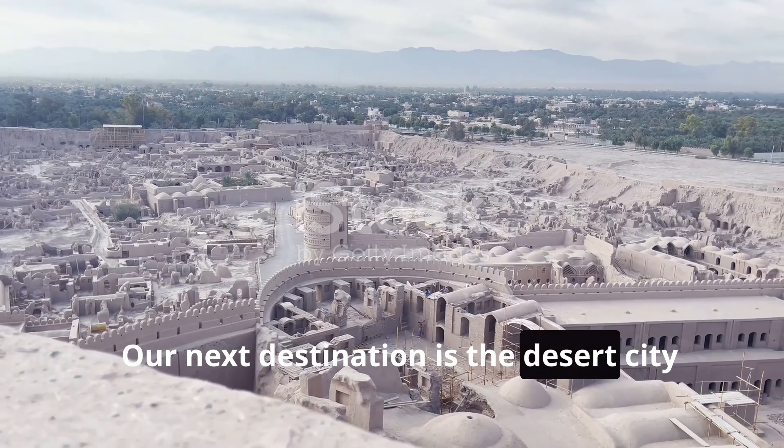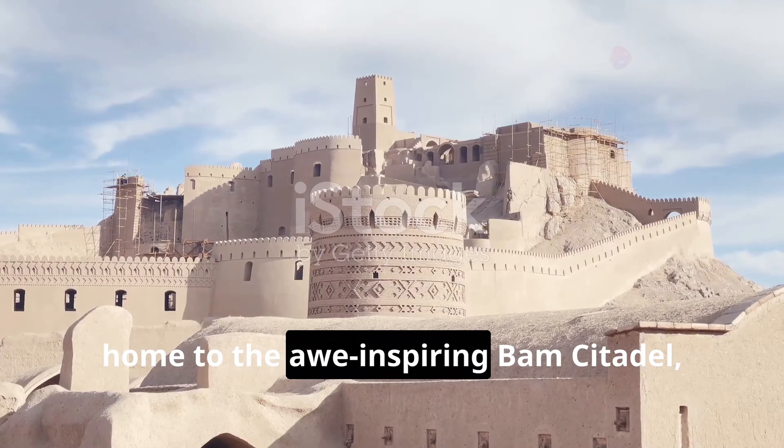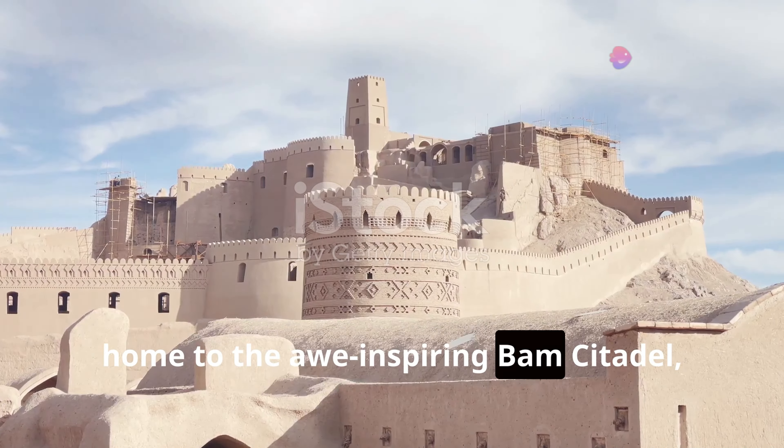Our next destination is the desert city of Bam, home to the awe-inspiring Bam Citadel, a UNESCO World Heritage Site. We'll wander through the ruins, marveling at the resilience of the human spirit and efforts to rebuild this architectural treasure.